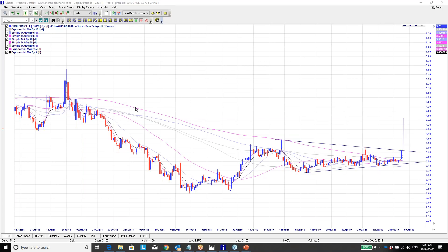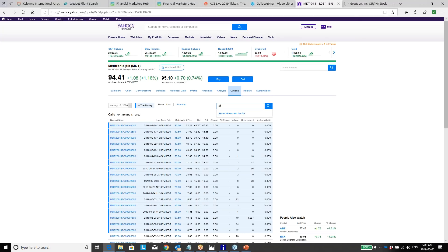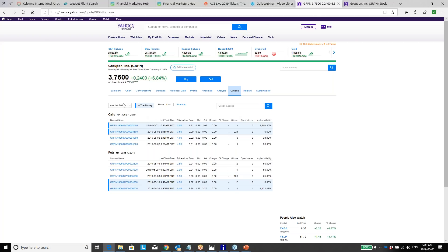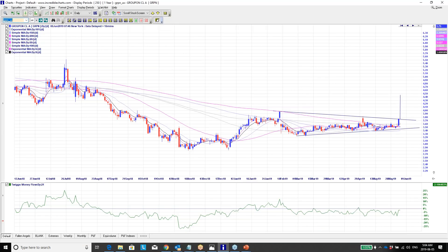With a pennant, they aren't one of the highest probability setups because they can go either way. The money flow isn't there yet, so we want to see that breakout. If you were an options trader, the way I'd look to play it — you could look at some very short term options, but there's not really much of an option chain there. So that would be more of a stock play on Groupon.